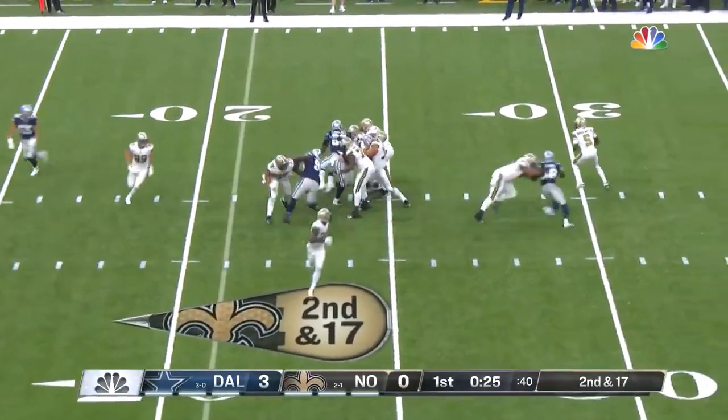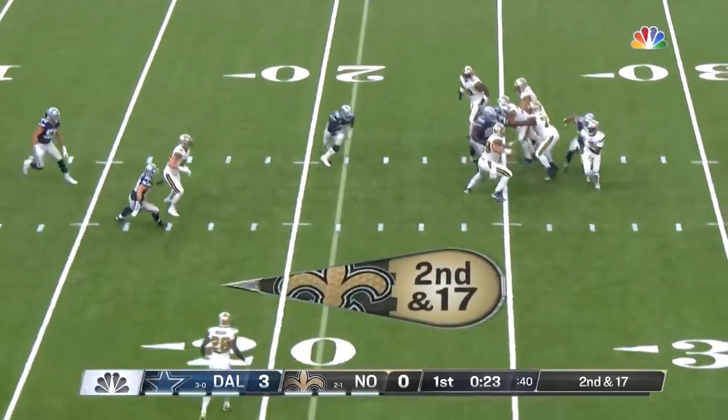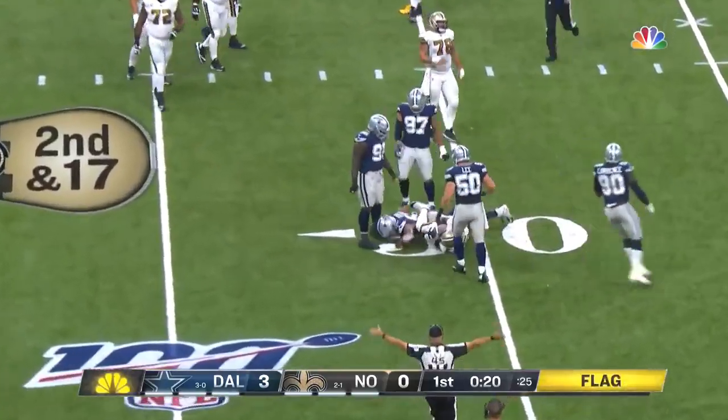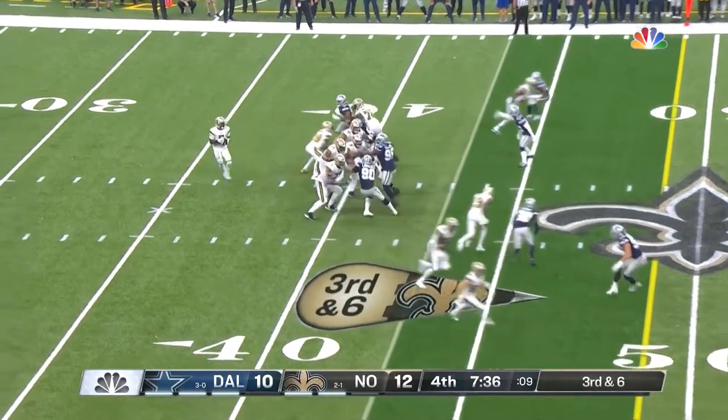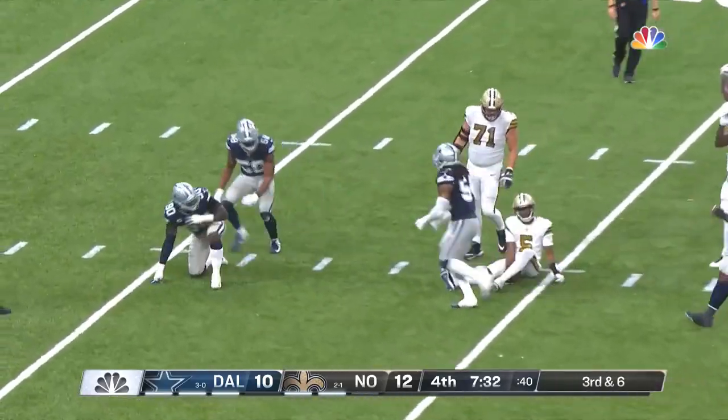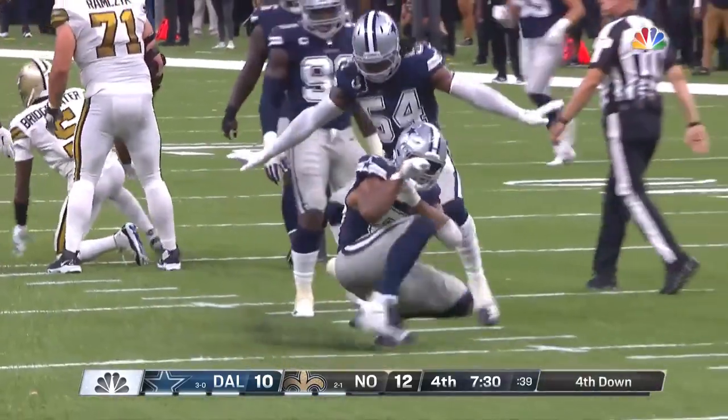Second and 17, fake to Murray. Bridgewater steps up — look out from behind! He gives another flag. He's going to be taken down. From the back side, Robert Quinn.